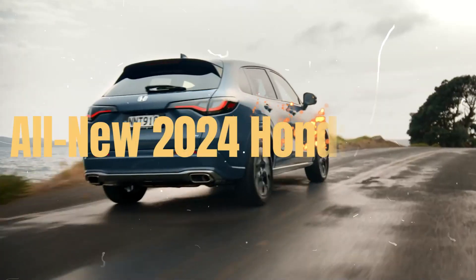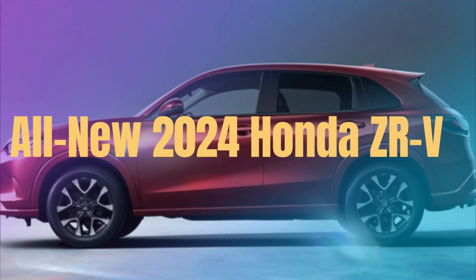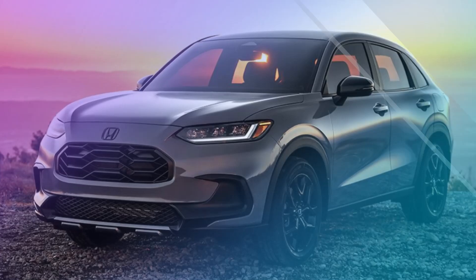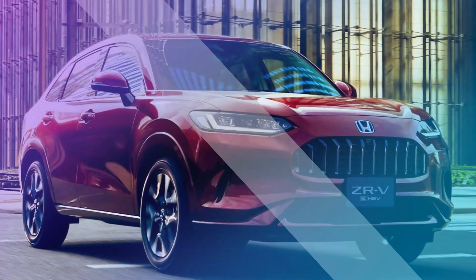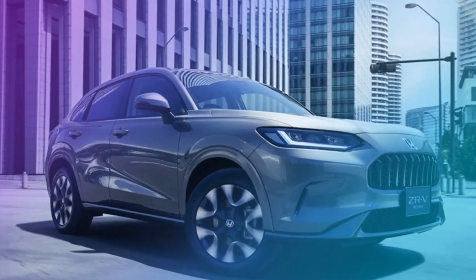All-new 2024 Honda ZR-V, the compact crossover SUV you need to know about. Honda has just unveiled the all-new 2024 Honda ZR-V, and it's already turning heads with its sporty design, advanced technology, and impressive performance. In this video, we'll take a closer look at what makes the ZR-V a top contender in the compact crossover SUV market.